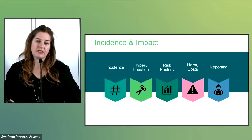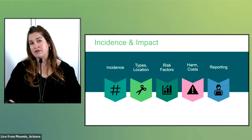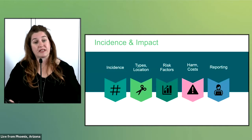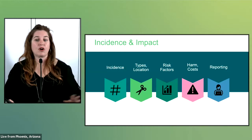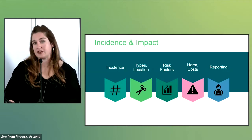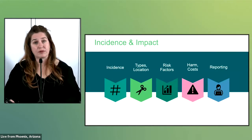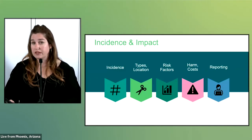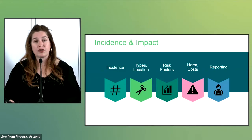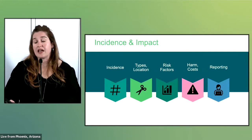The perioperative team members could also experience a phenomenon known as second victim, where they may feel disbelief, anxiety, or fear about the event or potential future events. Reporting these events can vary between facilities, but reports are generally made internally, to the accreditation body, to the manufacturer, and to the state and FDA.